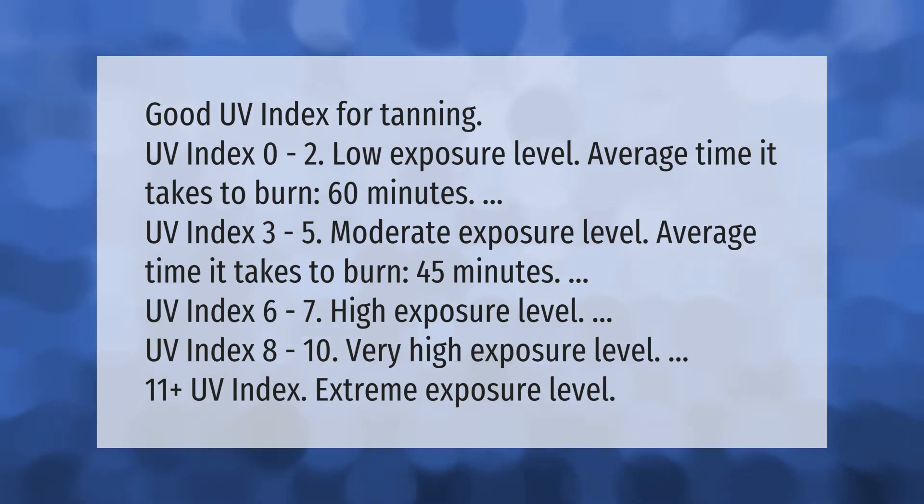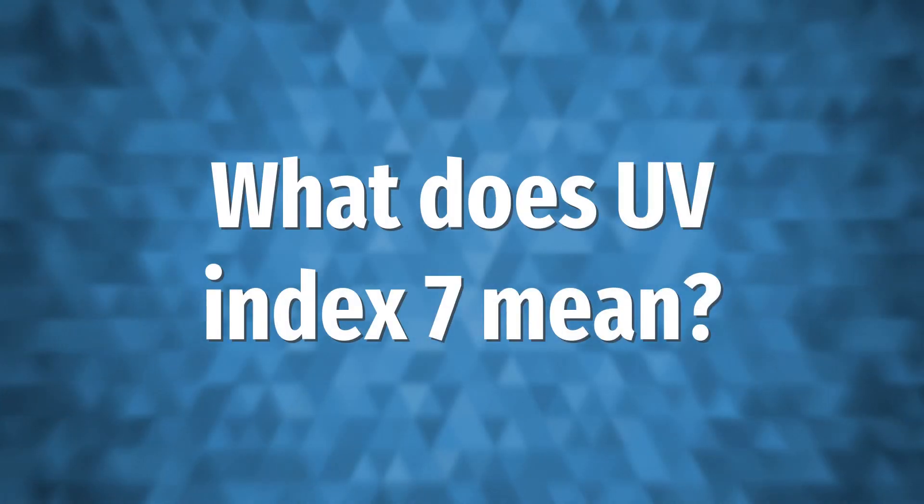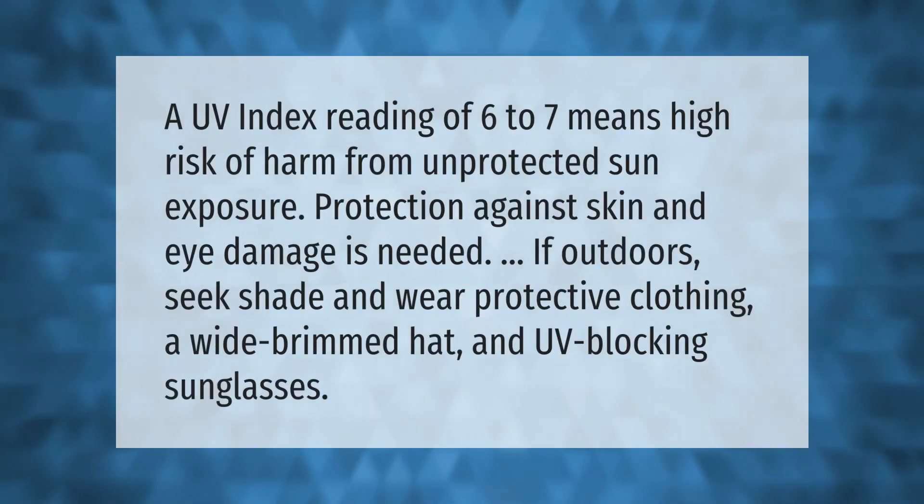UV index 8 to 10: very high exposure level. UV index 11 plus: extreme exposure level.